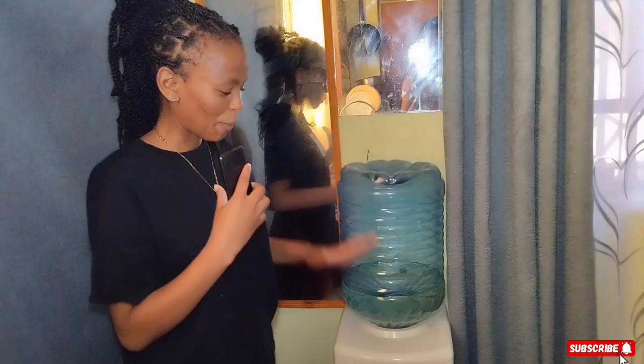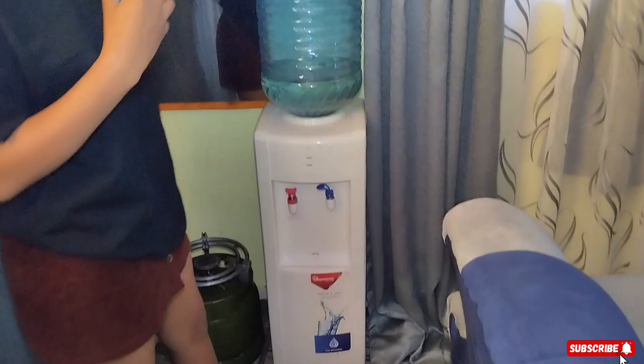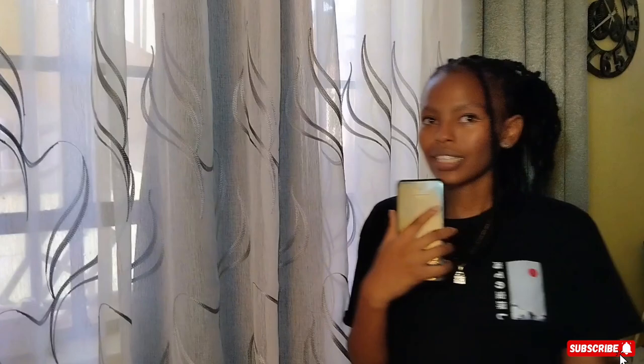When you first get into my house, you will meet my dispenser. So this is my dispenser — this is where I take... Moving on.